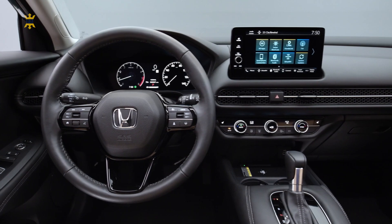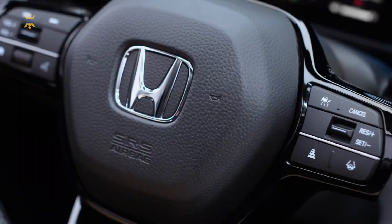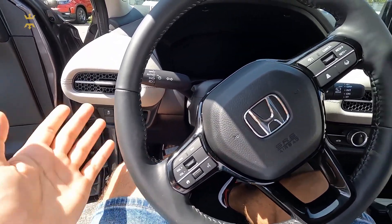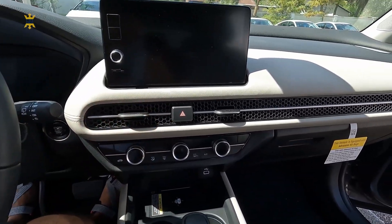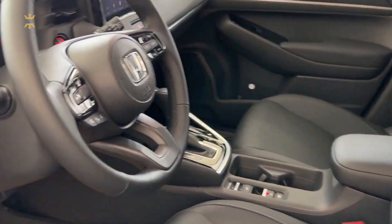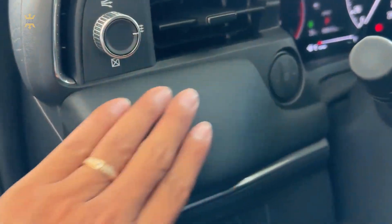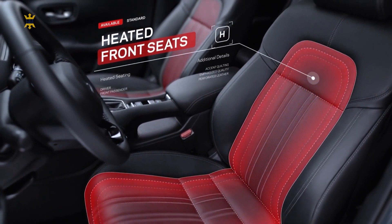Step inside the Honda HR-V 2023 and you'll discover an interior that is not only inviting, but also designed with comfort and convenience in mind. From the high-quality materials to the thoughtful layout, every aspect of the HR-V's interior is crafted to enhance your driving experience. The spacious cabin offers ample room for both the driver and passengers, ensuring everyone can enjoy a comfortable ride. The front seats are comfortable and supportive while providing a wide range of adjustments.